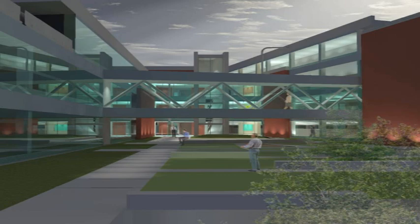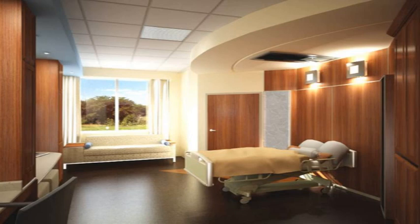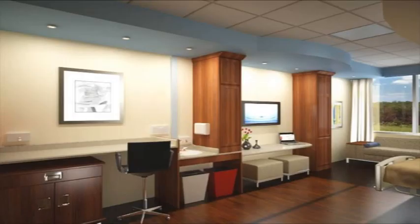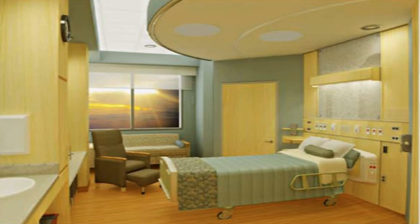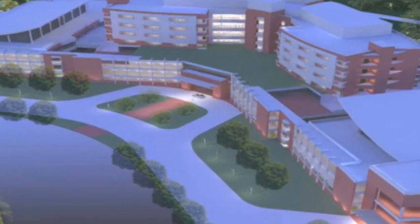The new hospital will include courtyards, natural lighting, and carpeted hallways to reduce noise levels. Patients will also have their own rooms and have the capability to control the temperature and open and close the curtains in them. These are just a handful of the design features being incorporated.